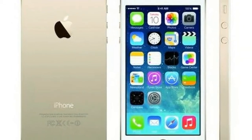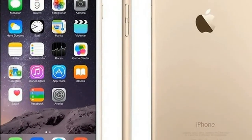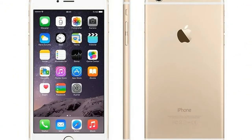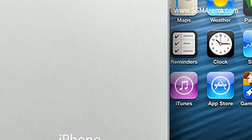The Apple iPhone 5s runs iOS 7 and is powered by a 1570 mAh non-removable battery. It measures 123.8 by 58.6 by 7.6 mm in thickness and weighs 112 grams.